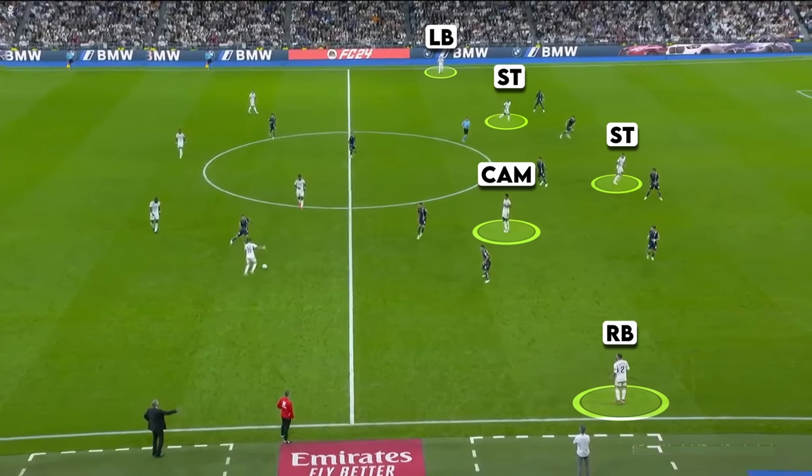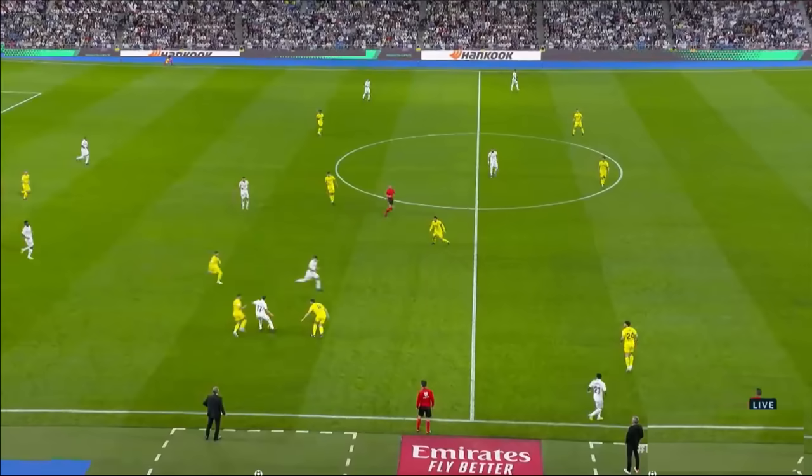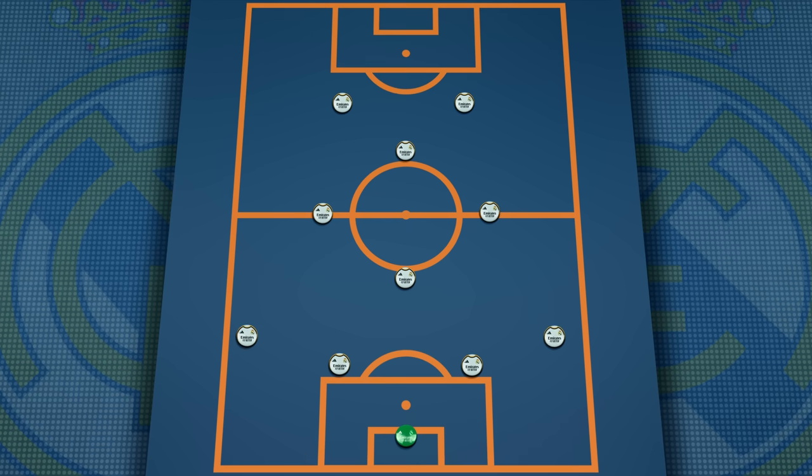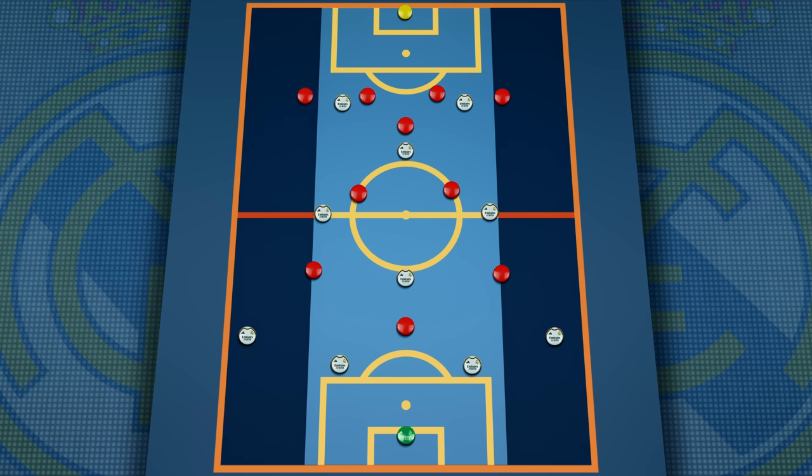This change also marks the return of a classic number 10, with Jude Bellingham playing in this position behind the two forwards. By comparing it to their structure from last season, we can see how the width was being given by the wingers, with Benzema in this central position. This is a big difference in structure, as the 4-4-2 diamond allows the team to have a lot more central support, but it's a system that is famous for struggling to create natural width, and so they need the fullbacks to be more offensive.